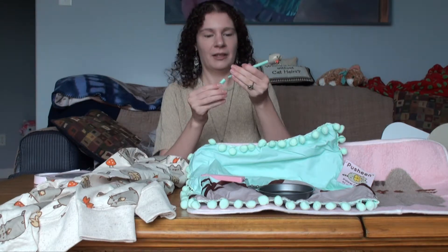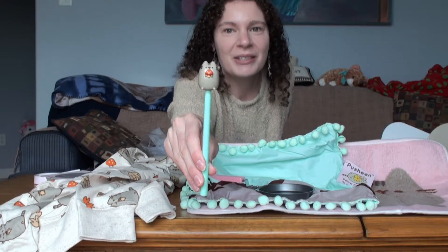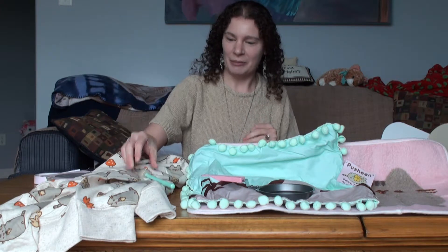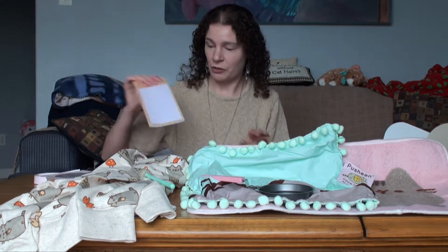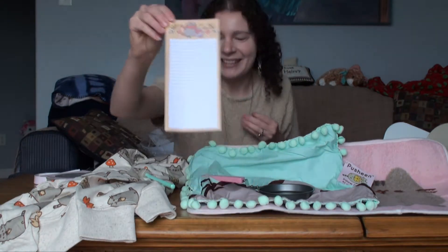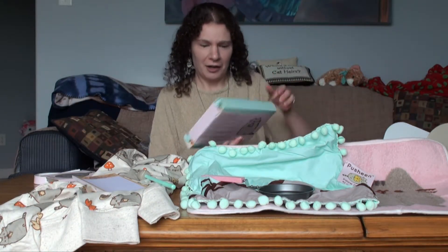A Pusheen pen with little mushrooms. I guess the theme is Pusheen and mushrooms. A notepad — I can go with this. I never go wrong with notepads because they're great for shopping lists. With a little Pusheen and Stormy on the top. That's nice.